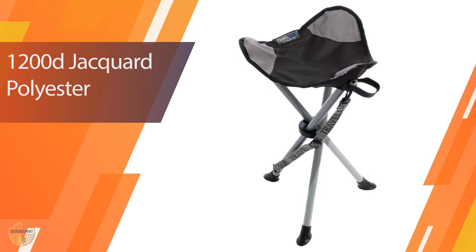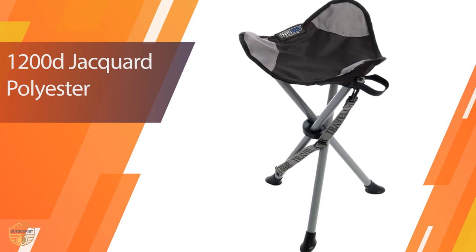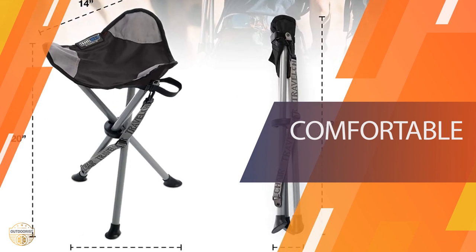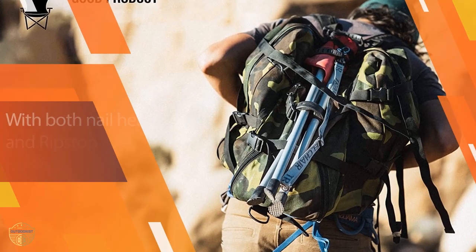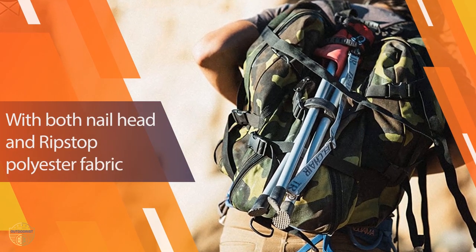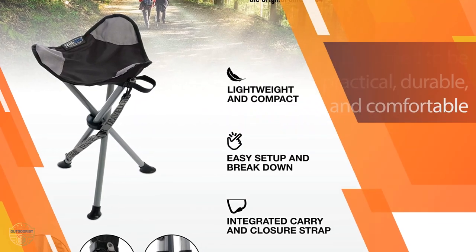Number four: Travel Chair 1389 VBK Slacker Chair. Travel Chair believes that the best things in life are found outside and they want to inspire people to feel that way. They make outdoor products whether you are an expert hiker or a novice camper — they want to help you depend on their products so you'll have a happy and safe adventure.